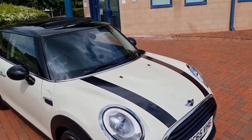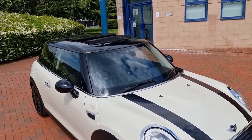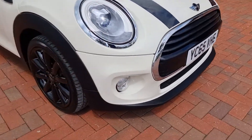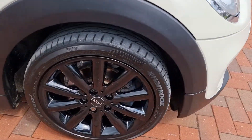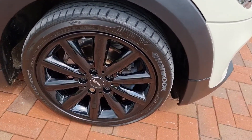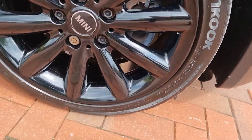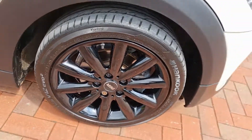Pepper white with black stripes on the bonnet, gloss black roof with the big panoramic electric roof. Recently fitted Hankook tires all round, and the alloys are as new — they are 17 inch.